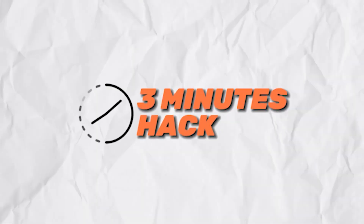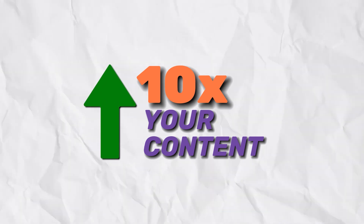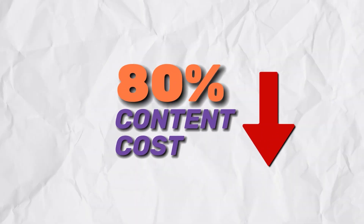My name is Eric Hsu, founder of Single Grain, and I'm going to give you a three-minute hack on how you can 10X your content while decreasing your content costs by about 80% or so.